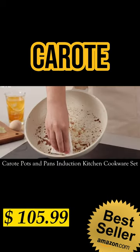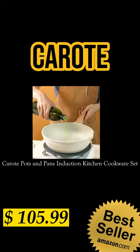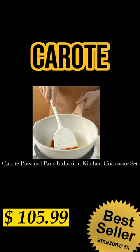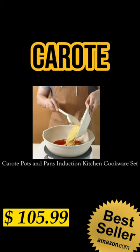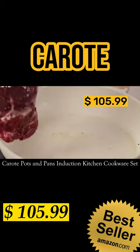It's also easy to clean. This will fit any kitchen since it is suitable for all stoves. It heats up quickly and evenly with extended bottom design. The high-magnetic conductive stainless steel base allows the non-stick cookware to work on all cooktops for only $105.99.